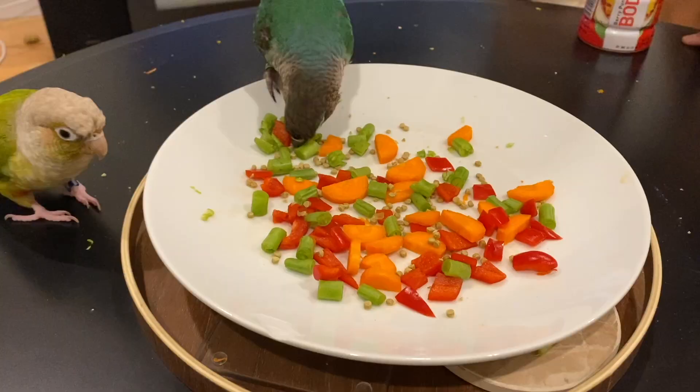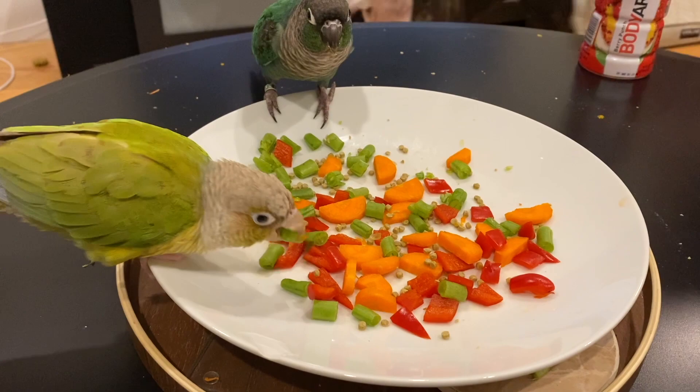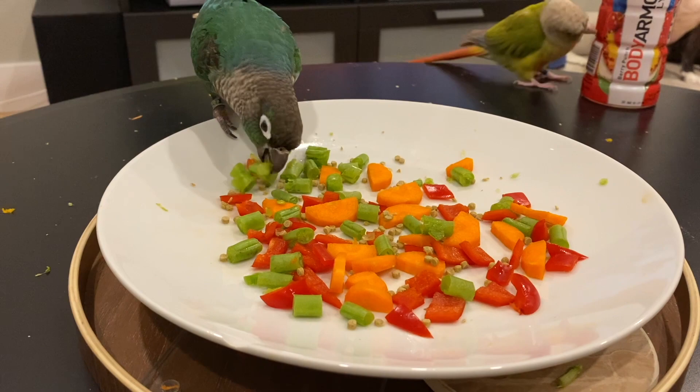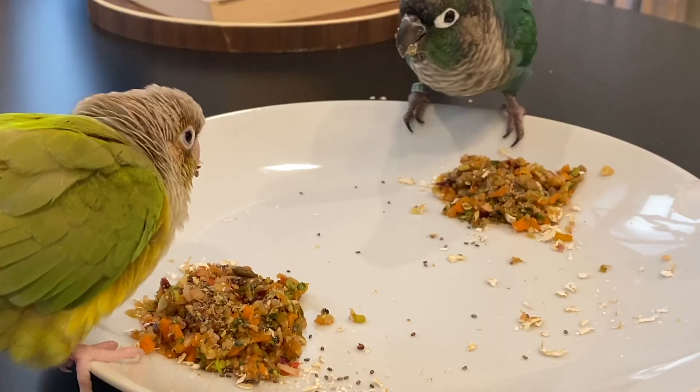When your bird picks through the vegetables to get to their usual food, they might even pick up some of the veggies and get a little taste — which is always the first step in getting your bird to eat vegetables. When your bird eventually starts eating vegetables, you can then add more vegetables to your bird chop so they'll have more variety.